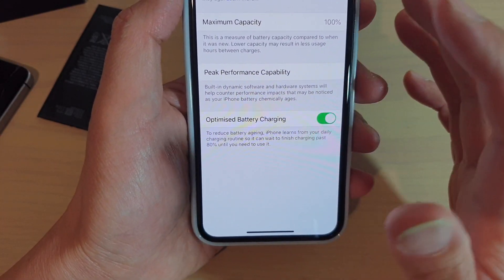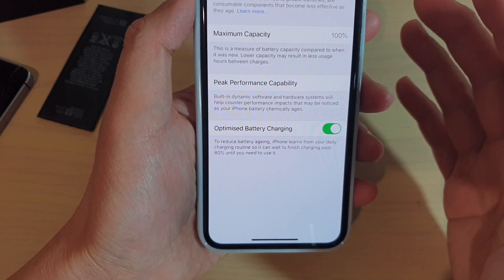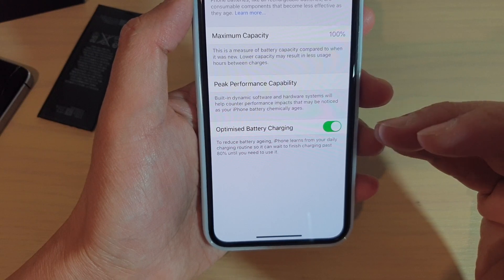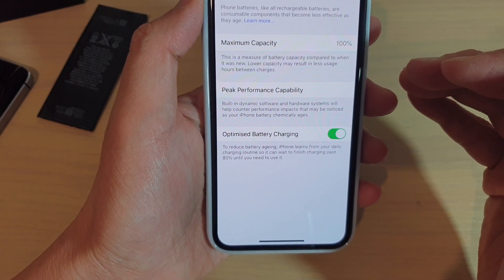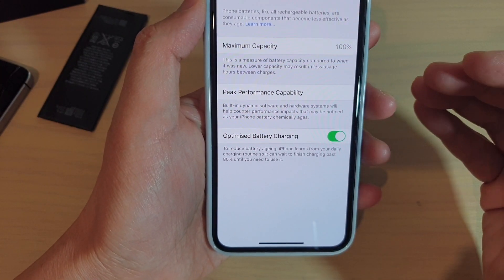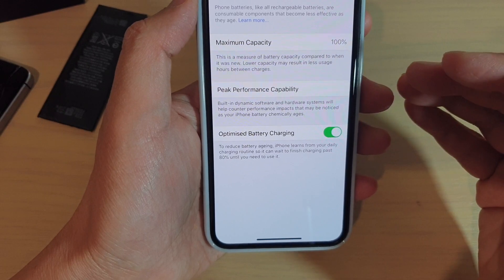Inside your phone there is artificial intelligence software that will learn your usage habits. During the day, when you try to charge your phone, it may charge up until 80% and then stop. At nighttime, when you go to sleep, it will allow you to charge up to 100%. This all depends on your usage habits — it will learn your routine.